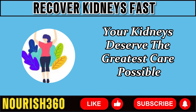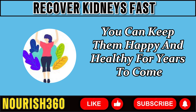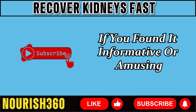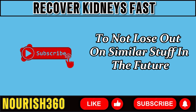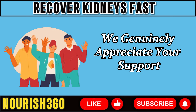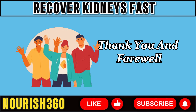Your kidneys deserve the greatest care possible, and with a good morning routine, you can keep them happy and healthy for years to come. Thank you everybody for taking the time to view our video today. If you found it informative or enjoyable, don't forget to press the like button and subscribe so you don't miss out on similar content in the future. Share your thoughts in the comments — we would love to hear from you. We genuinely appreciate your support and look forward to seeing you in the next video. Thank you and farewell.